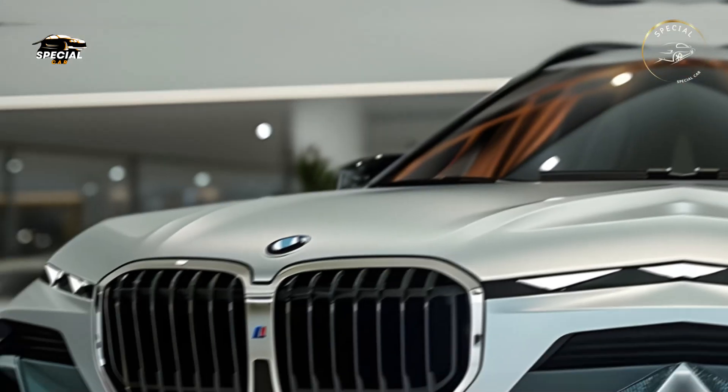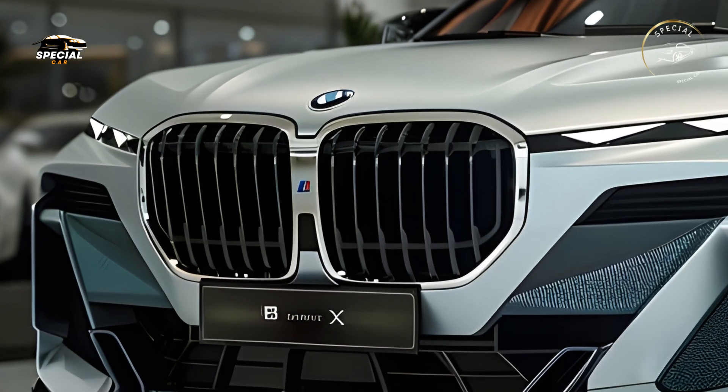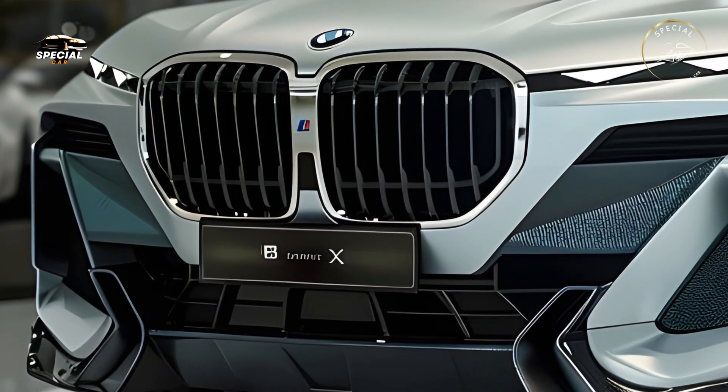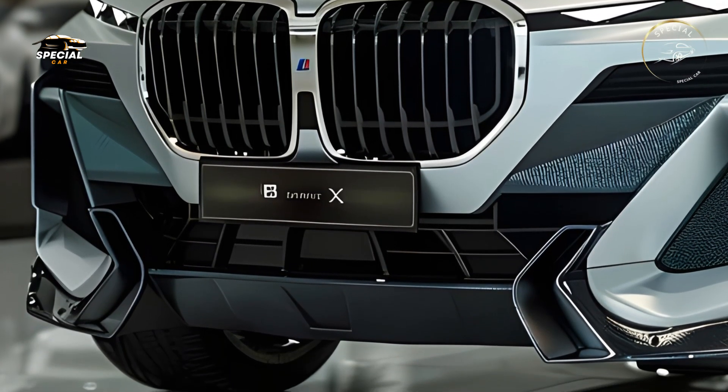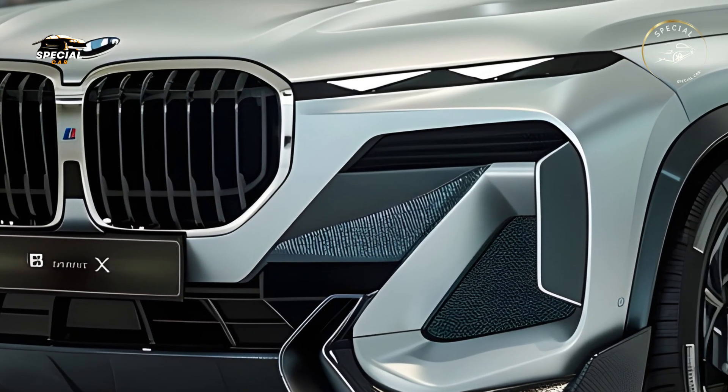The all-new 2025 BMW X8 redefines luxury SUVs with its cutting-edge design and unmatched performance. The X8, BMW's latest X model, combines power, luxury, and innovation.